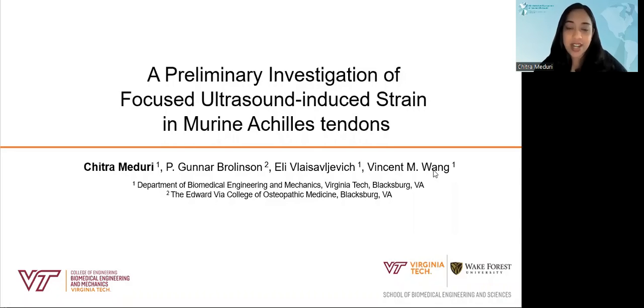Hi, my name is Chitra and I'm a PhD candidate in the Department of Biomedical Engineering and Mechanics at Virginia Tech. For today's talk, I'd like to discuss focused ultrasound-induced strains in murine Achilles tendons.